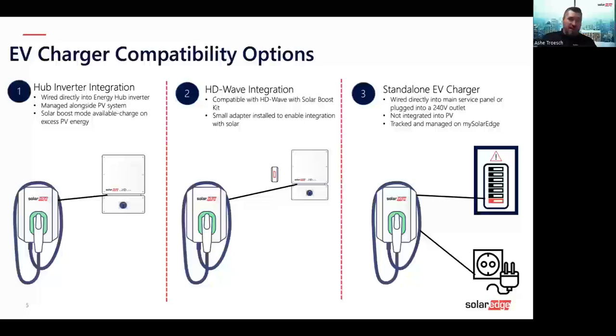The third option is the standalone EV charger. You can either plug it into a 240-volt outlet or wire it directly into the main service panel. In this case, because it's not connected to the PV system, you won't have access to solar charging features. But it's still tracked and managed by the My SolarEdge app, so you still get all those great control features.